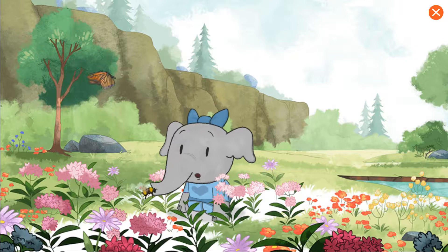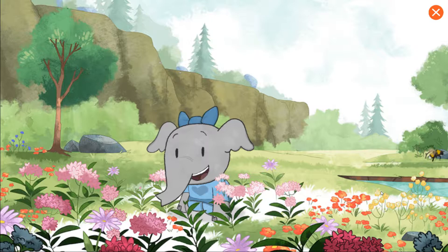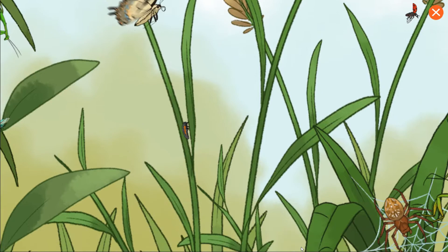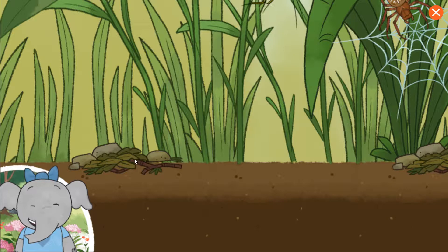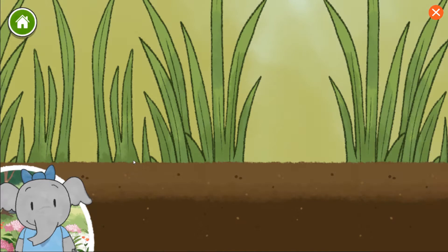Backyard Life. I wonder what lives here. Let's take a closer look in the plants and see what we discover. Wow, there are so many plants and animals living together in this habitat. Let's make a habitat of our own.